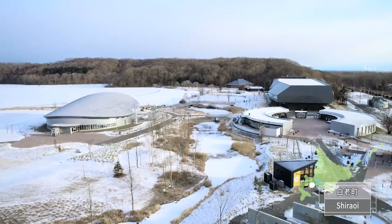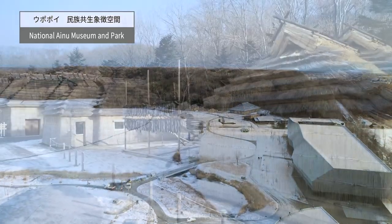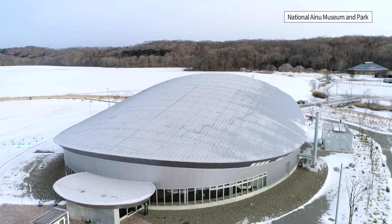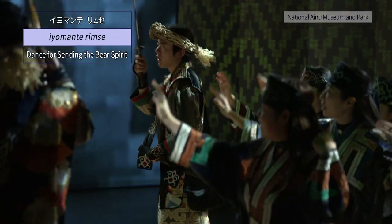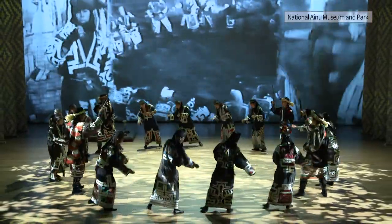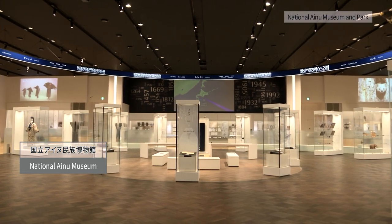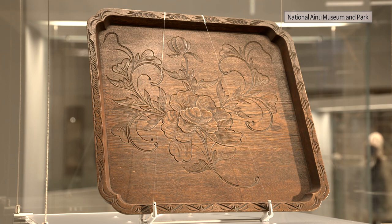About 40 minutes by car from the new Chitose Airport, Upopoi National Ainu Museum and Park opened in Shiraoi in July 2020. It is the first national center in Japan for the purpose of reconstruction and development of Ainu culture. The performance of Ainu traditional dance is registered as a UNESCO intangible cultural heritage. The National Ainu Museum is the first national museum in Hokkaido, exhibiting Ainu culture and conducting research.